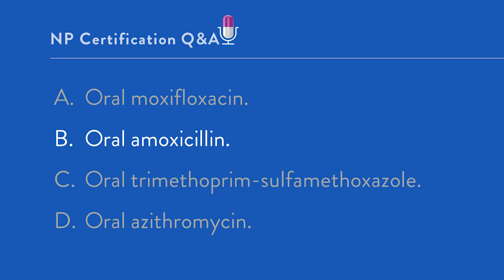Key takeaway: to choose the drug, you must know the bug. Watch for patterns in the selection of antimicrobials, particularly in the treatment of bacterial respiratory tract infections. Anticipate on boards that you're going to be asked about first-line antimicrobial therapy in an individual suitable for outpatient treatment.